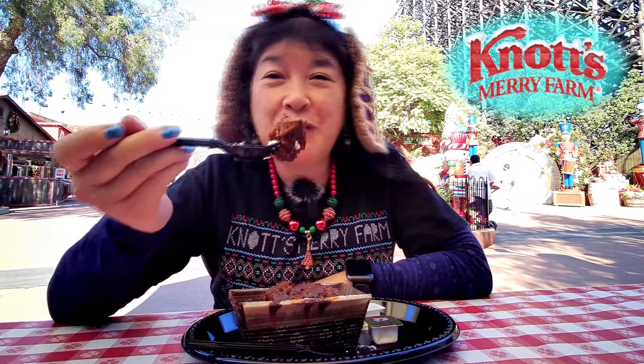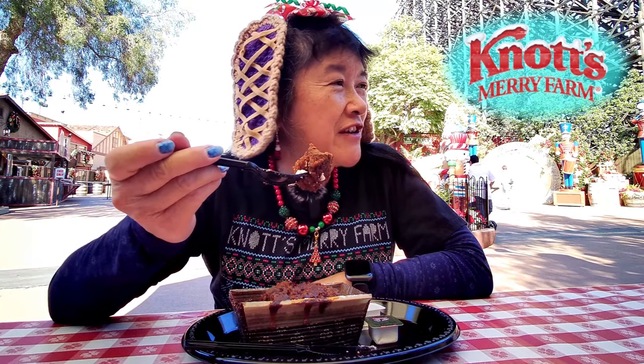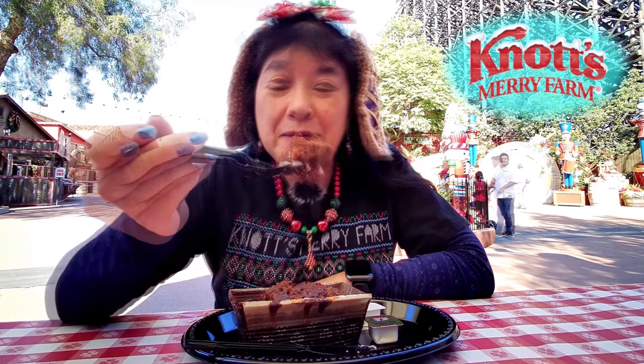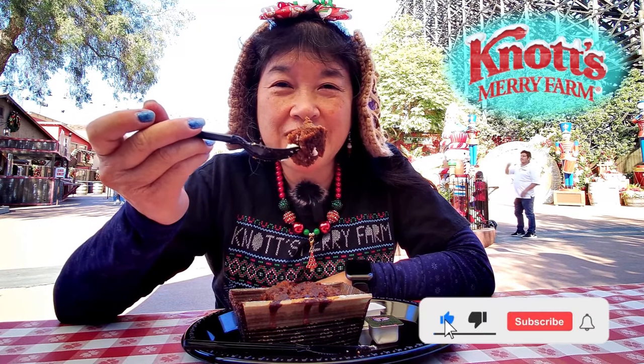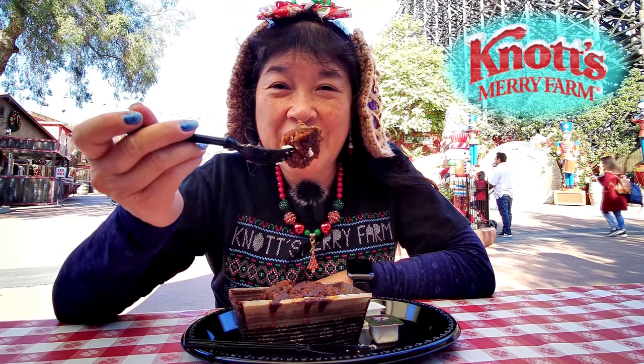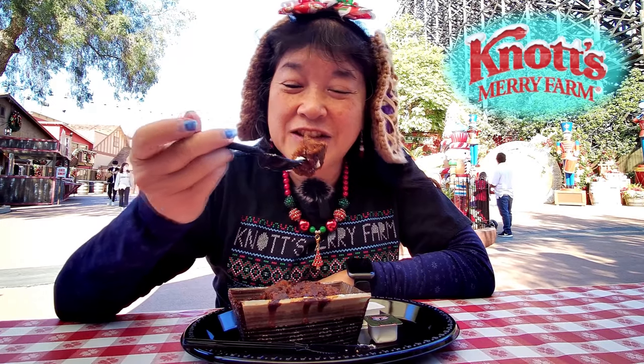I think this might be the only place that has the gingerbread loaf — the other places have the apple spice loaf. So if you want one, come over here. Please remember to like, comment, subscribe, and click on the notification bell and then click on all so you get notified every time I upload a new video. I'm gonna take another bite and I'll see you in the next one. Bye.